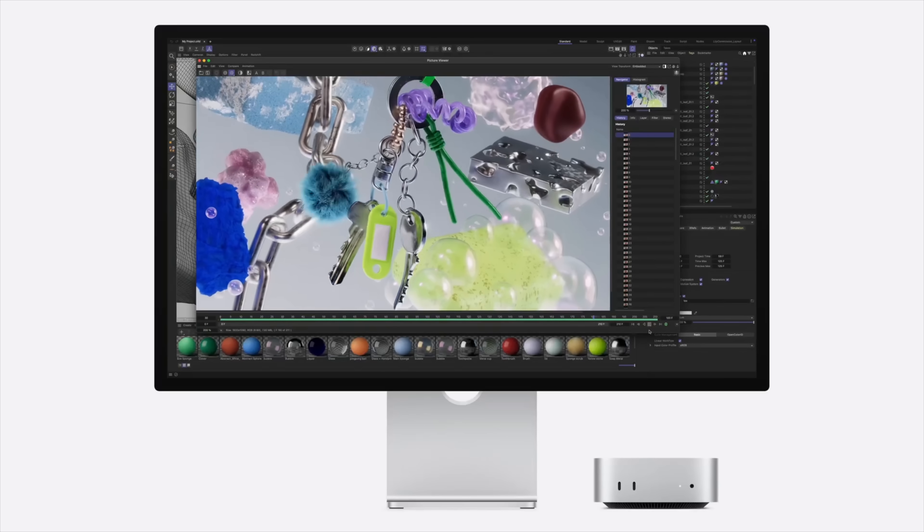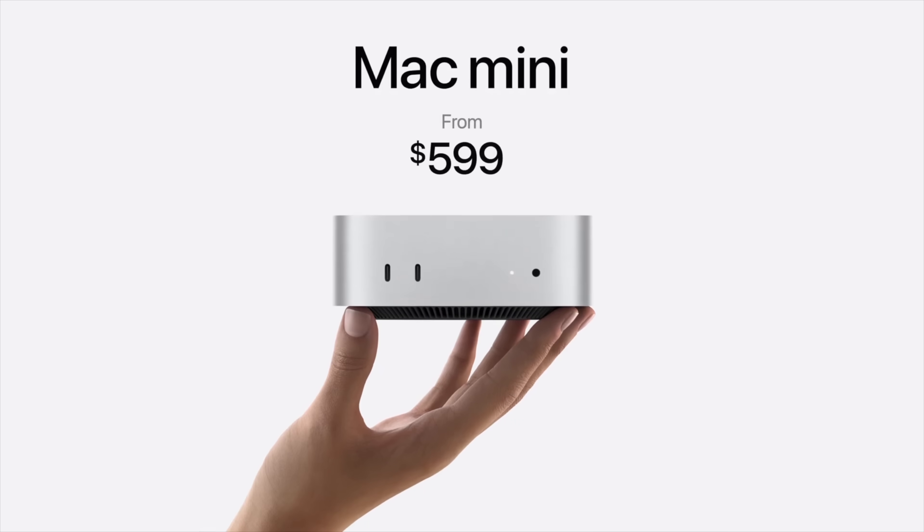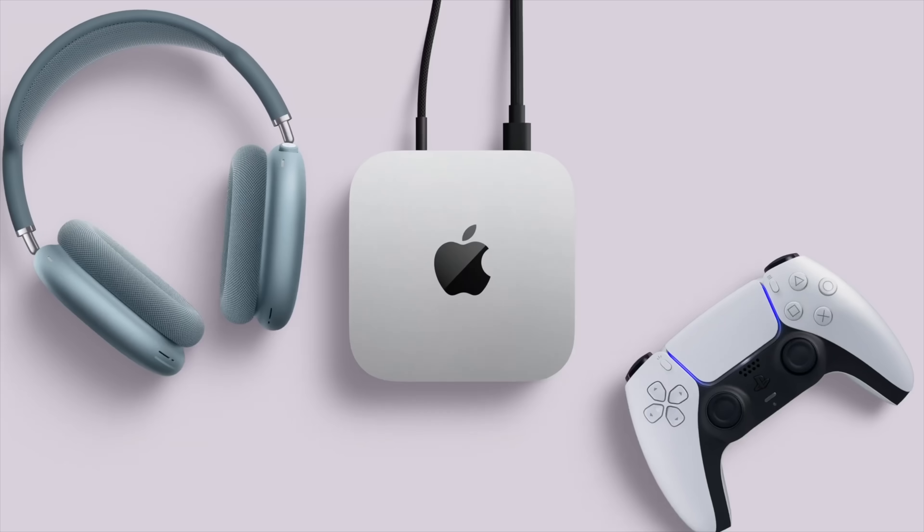Heck yes, you should upgrade — even if you have the M2 model, especially if you have the M1. Just the redesign being so cool and small alone is worth it, let alone all the feature and performance upgrades, and having the ports on the front, which is so convenient.